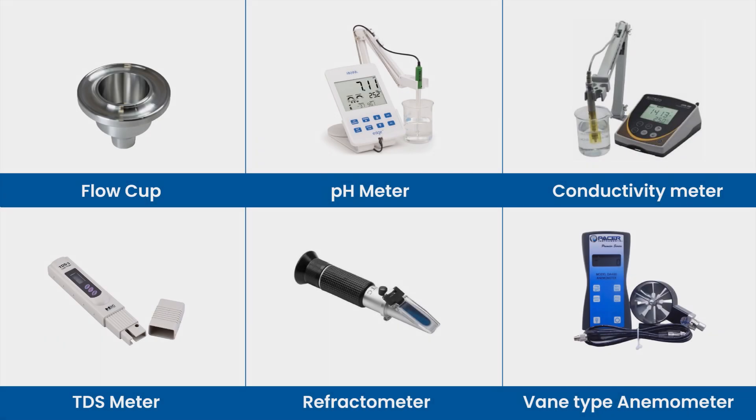We also calibrate other instruments like flow cup, pH meter, conductivity meter, TDS meter, refractometer, and vane type anemometer.